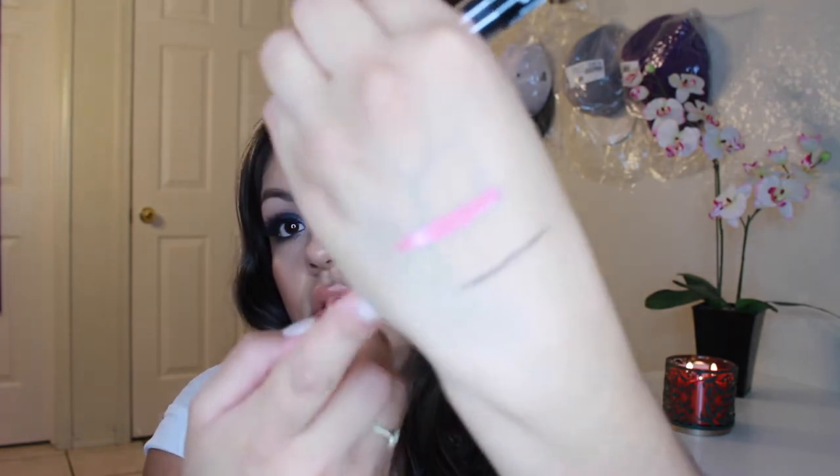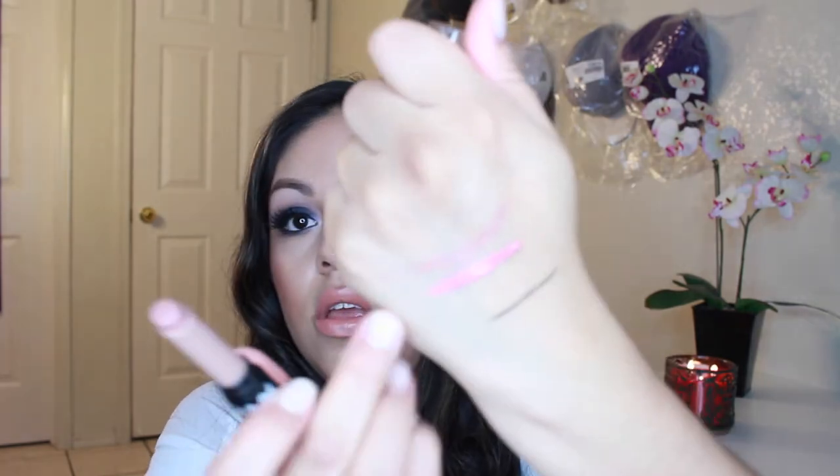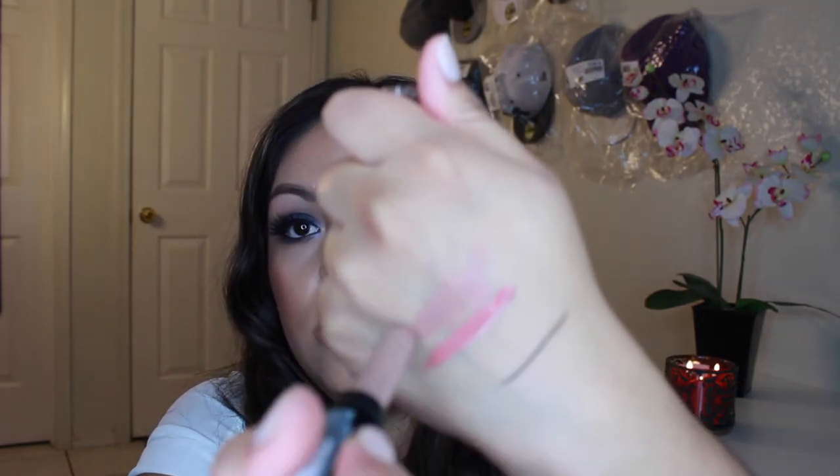I also got two NYX lip products. First is the NYX Intense Butter Gloss in Tres Leches — it's a really pretty pinky nude color, just gorgeous. Then I got the High Voltage Lipstick in, I think, Stone — I'll put the shade in the description. It's a brown-gray color that almost looks gray on the lips, and I really love it.